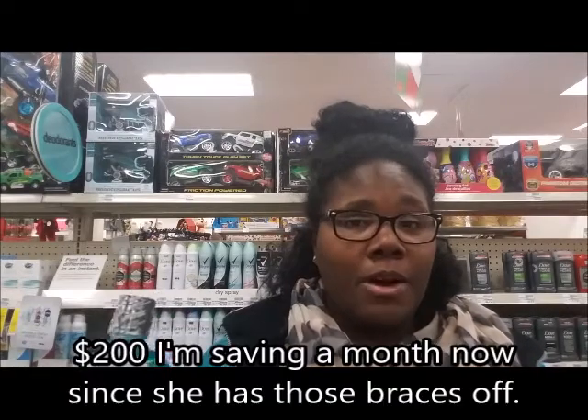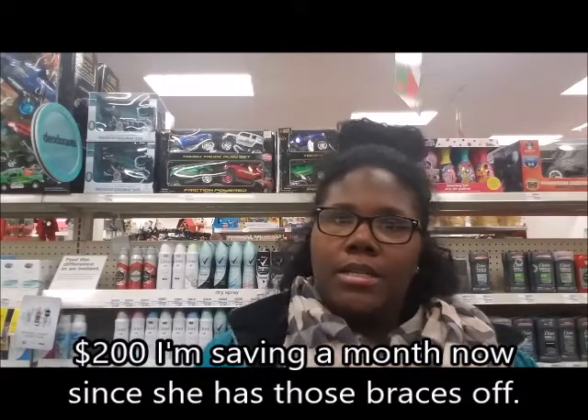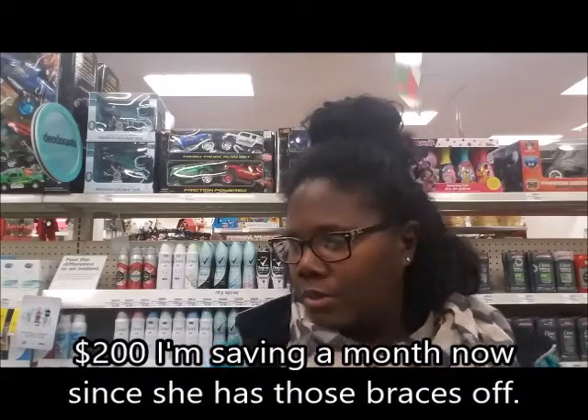Listerine is great for my kids — my daughter finally got her braces off! And 8 months early — saving me $200. So happy!